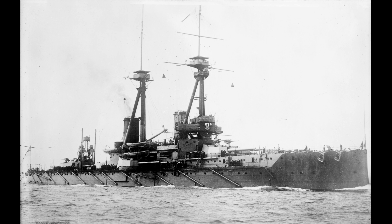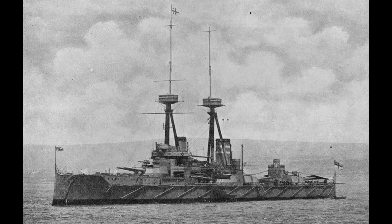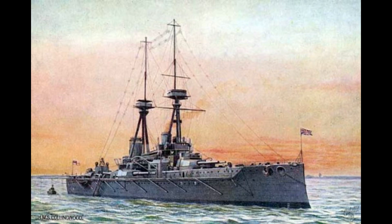Armor on the belt and barbettes were a hair lighter, but the deck was slightly strengthened. The Bellerophon class consisted of three ships: Bellerophon, Superb, and Temeraire. The following St. Vincent class visually resembled the Bellerophons, but continued to increase the secondary armament by adding four more 4-inch guns. Additionally, they incorporated the brand new .50 caliber 12-inch gun, which had a far greater muzzle velocity than those used on the Dreadnought and the Bellerophons. The St. Vincent class made up another three ships: St. Vincent, Vanguard, and Collingwood.